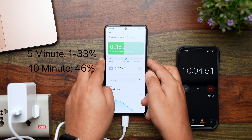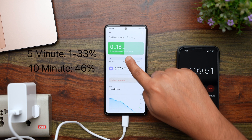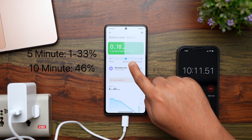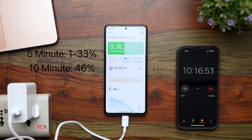Another 5 minutes have gone by, and at the 10-minute mark, the phone has reached 46% — about halfway through at the 10-minute mark seems like a good pace. It is still showing 18 minutes until full charge, which I think might be a slight miscalculation, but we will see.